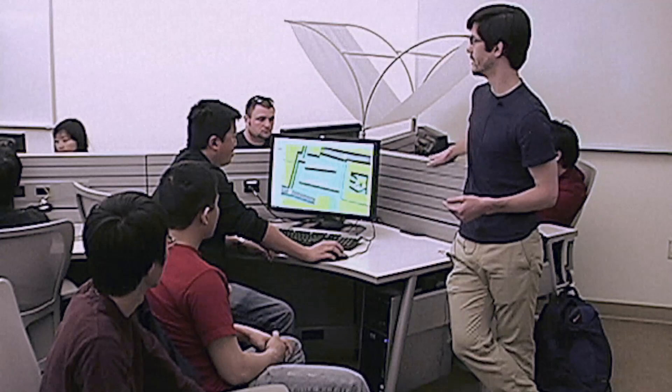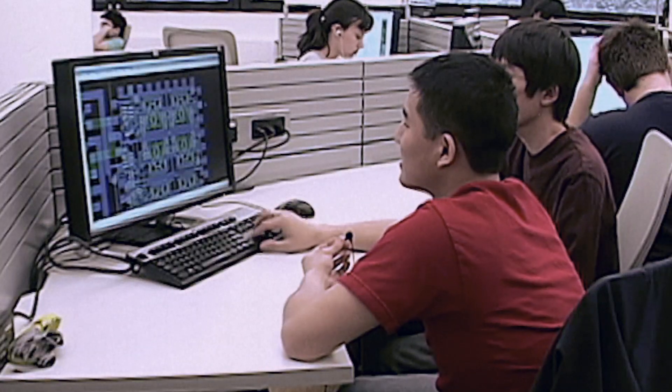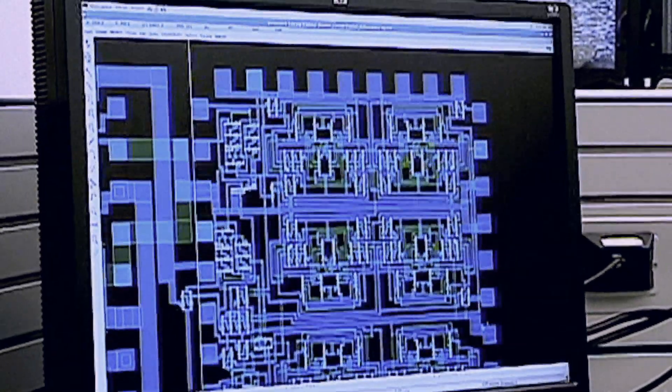One of my favorite courses is Integrated Microsystems Laboratory. Students form a team and design a real MEMS device with interface circuitry. In the middle of the course, they fabricate their device in a cleanroom fabrication facility.